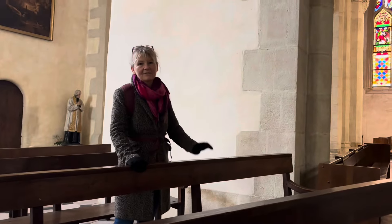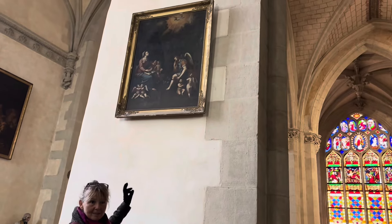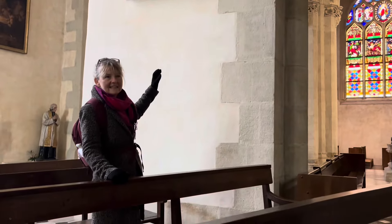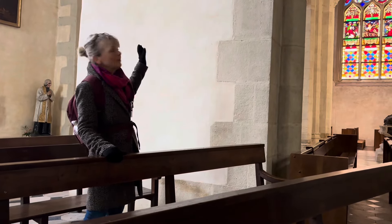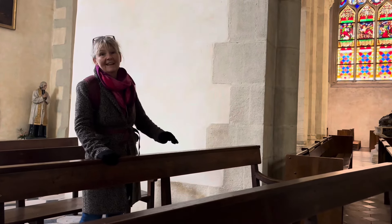I'm quite excited because I've just found an Annunciation painting, and I spent a whole summer one year touring France and Italy looking for a whole range of Annunciation paintings. I don't know who painted this but I'll do a bit of research later on and let you know when I find out.